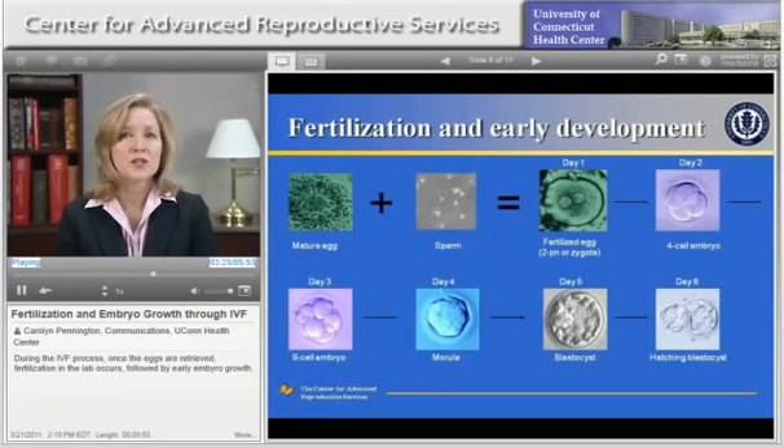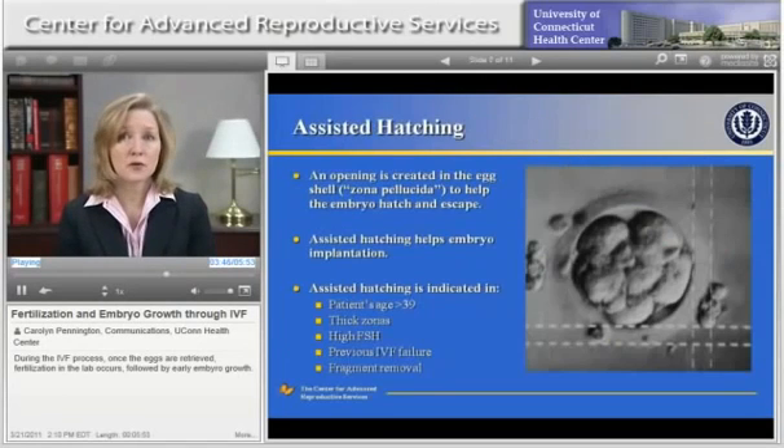Your physician will make recommendations regarding the ideal day of transfer for you and the number of embryos to transfer based on your age and history. The last picture at the bottom right of the slide shows a blastocyst hatching out of its shell. This is what occurs naturally, as the blastocyst prepares itself to implant into the lining of the uterus. The shell covering the embryo is called the zona pellucida. If that shell is thick, it may be more difficult for the embryo to hatch out of the shell. The embryo must be able to get out of the shell in order for implantation to occur.